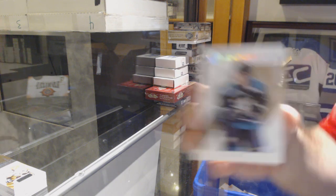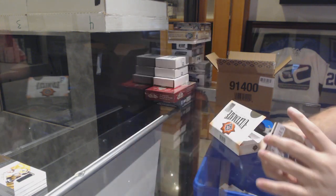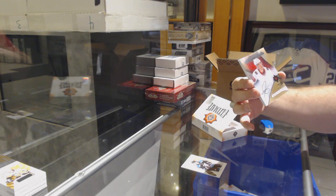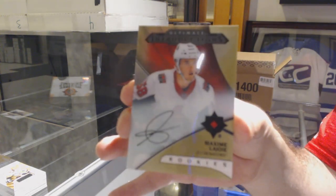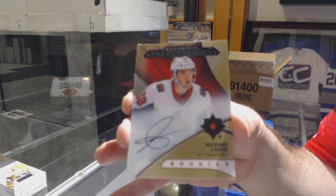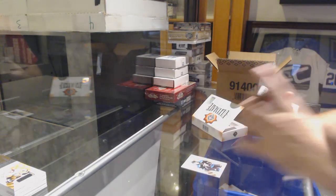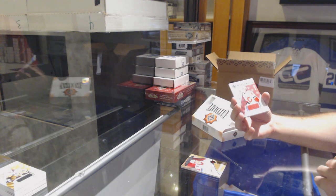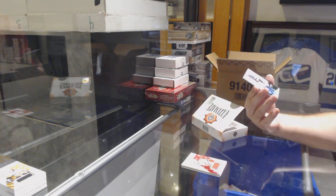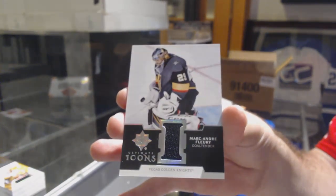For the Anaheim Ducks, the /299, Troy Terry. For the Ottawa Senators, ultimate introductions rookie auto, Maxime Lajoie. For the Calgary Flames, rookie jersey /399, Valamaki. And an Icons jersey for the Golden Knights — Marc-Andre Fleury.